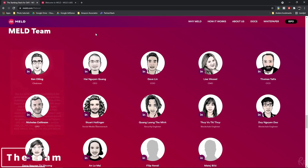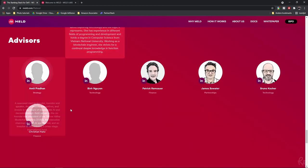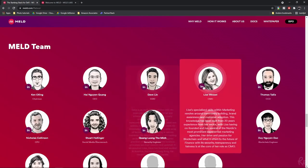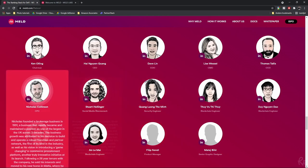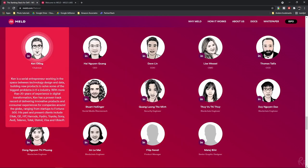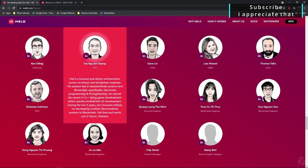Their team consists of 14 people and 6 advisors. All of them have a written statement on the website and you can also click the link to their LinkedIn for more information. Ken Oling is a chairman who has worked for companies including Toyota, Sony and Audi, and is defined as a serial entrepreneur. Their CEO, Hai Guiyang Guang, is a system architect and blockchain engineer who has focused on developing trustless decentralized systems in the blockchain for the past 4 years.